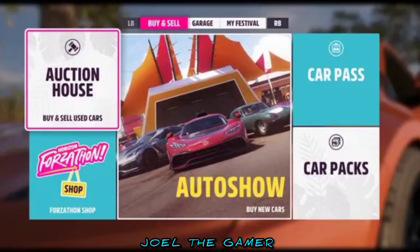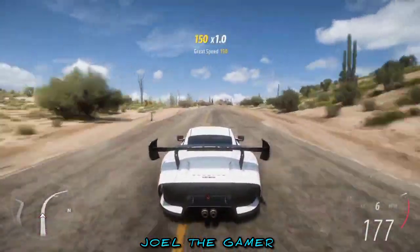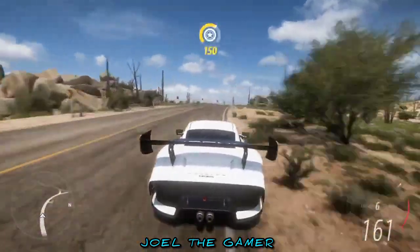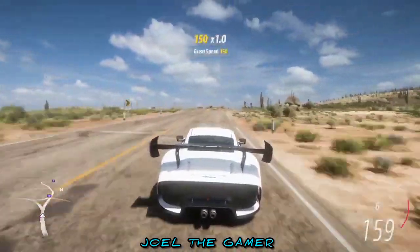We encounter yet another specimen of the asphalt's top cat, the 2020 Jaguar F-Type SVR. This particular feline shows off exquisite coating with its modern, aggressive lines, hood vents, and impressive aerodynamics.